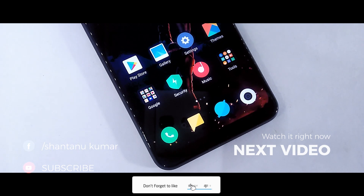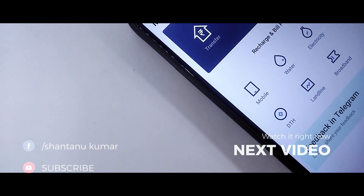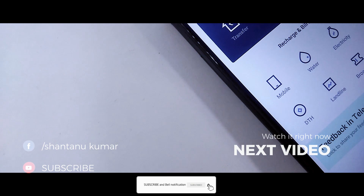Hit the subscribe button and the notification bell to stay updated with my videos. Thanks for watching. See you in the next video, bye.